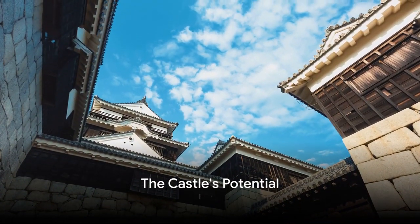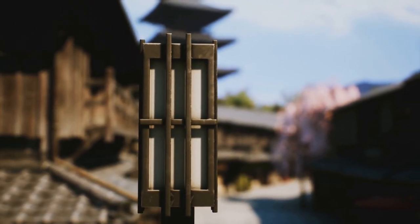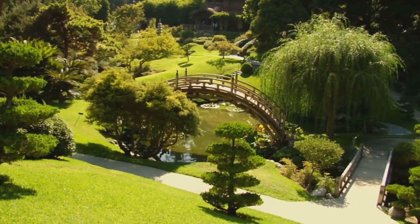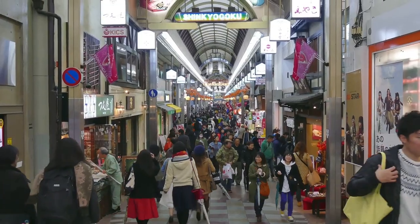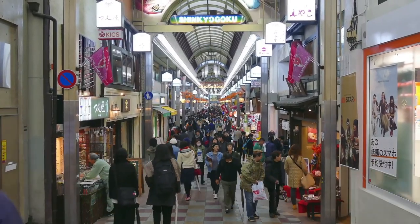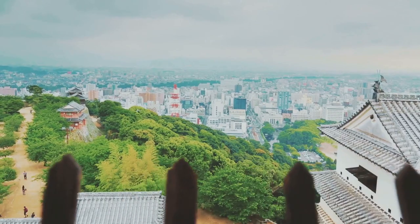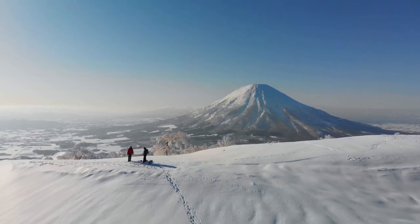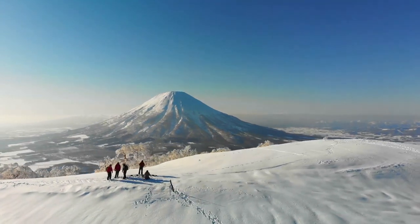Owning this castle isn't just about living a fantasy — it's also a savvy investment. Picture a boutique hotel, each room exuding an air of ancient Japanese nobility, or an enchanting castle-themed cafe serving matcha lattes to patrons under the gaze of samurai armor. The castle's location is prime real estate in the heart of Hokkaido, a stone's throw from bustling shopping districts, restaurants, and a quick drive to the renowned ski resort of Furano.